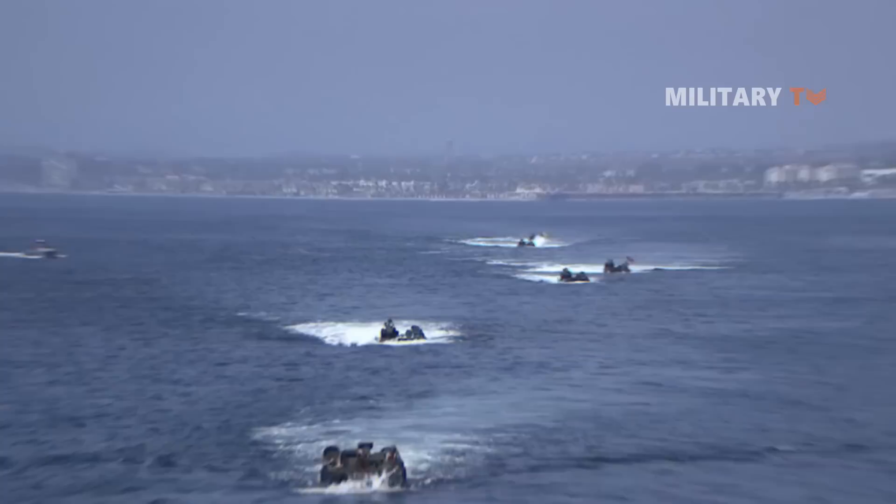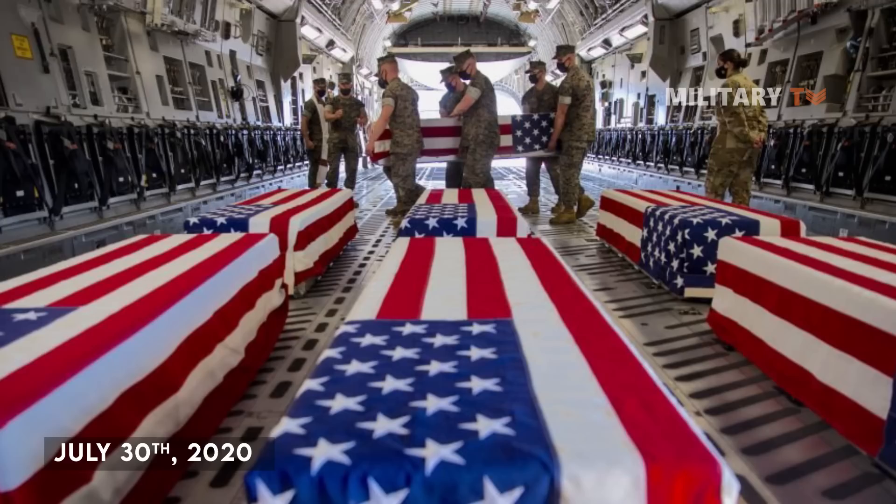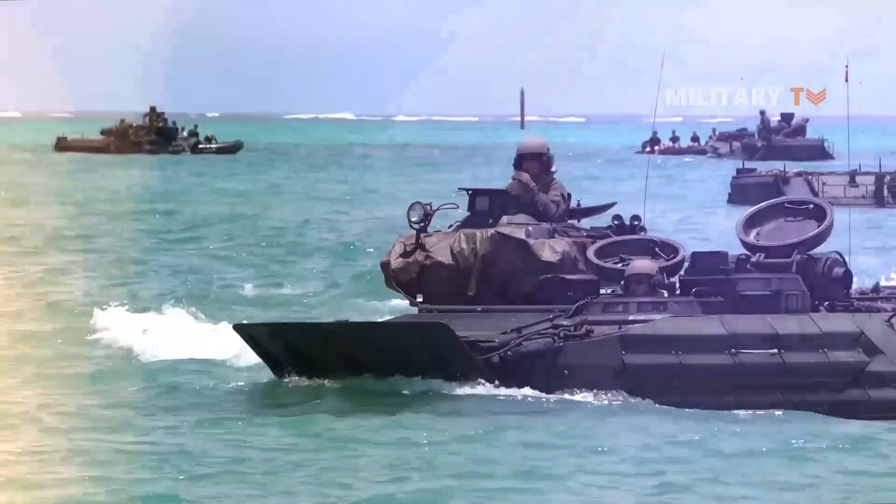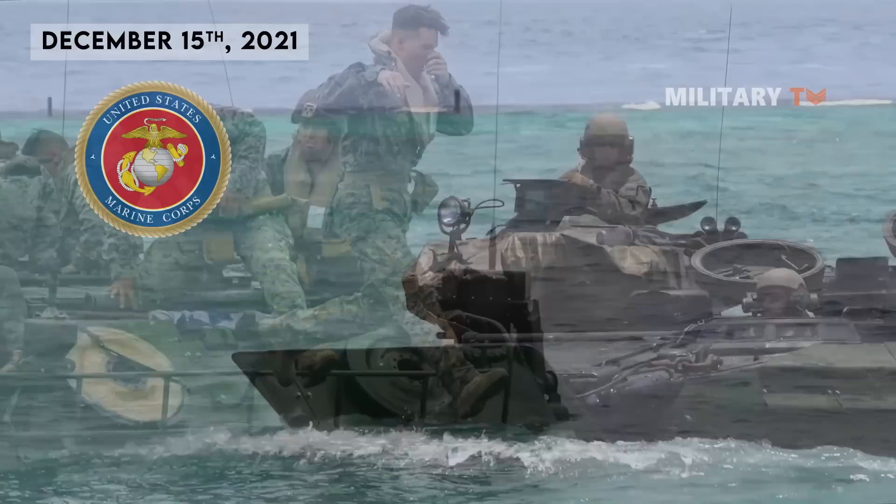In another incident, eight U.S. Marines and one U.S. Navy sailor died on July 30, 2020, when their AAV sank in the Pacific Ocean off the coast of San Clemente Island, California, during a training exercise ahead of an upcoming deployment. As a result, on December 15, 2021, the U.S. Marine Corps announced that it has banned its fleet of amphibious armored personnel carriers from maritime operations except in emergencies.